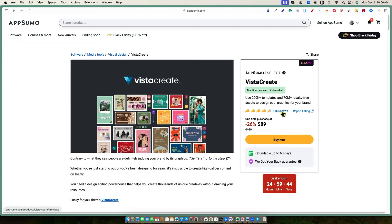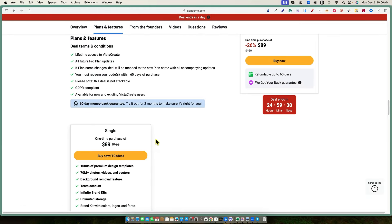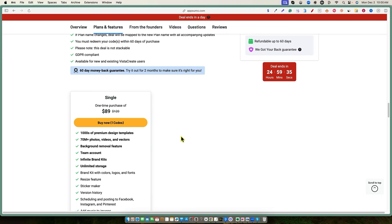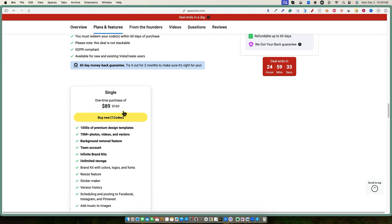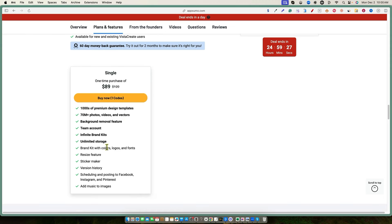It's got 336 reviews and it looks like it's about 4.4 stars. The tier one pricing — it looks like you can get basically a pro account with a one-time purchase of $89 instead of $120. You get unlimited storage, infinite brand kits, team account, and background removal feature.